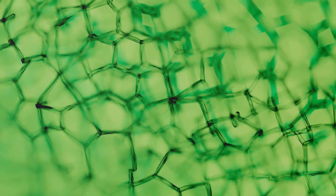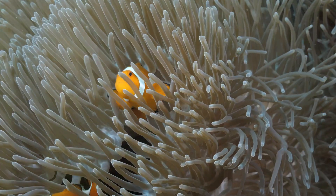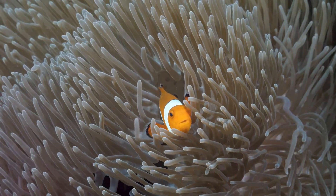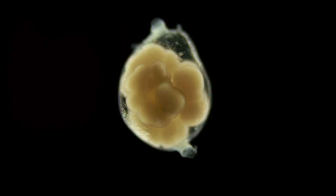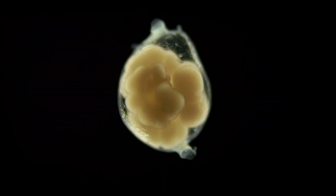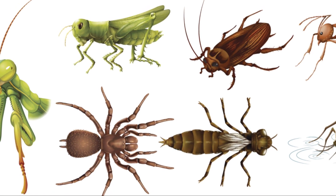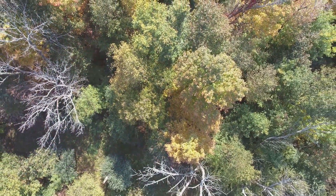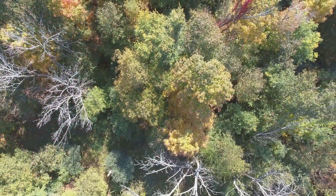1. A green plant is able to make food because it has chlorophyll. 2. The clownfish and the sea anemone benefit from each other in a symbiotic relationship. 3. The embryo is the part of the seed that is the new plant. 4. The largest group of arthropods is insects. 5. An ecosystem is the natural home of a plant or animal.